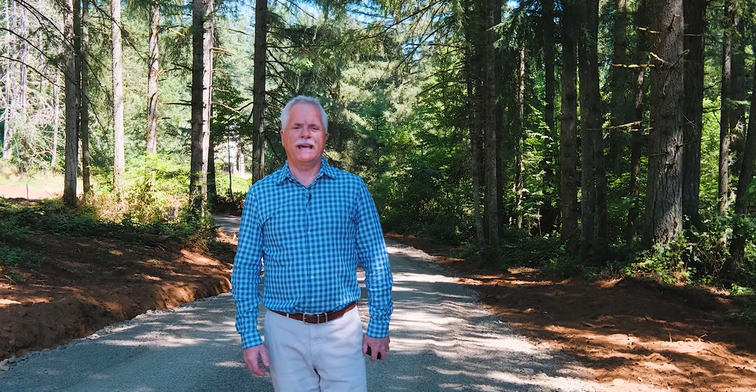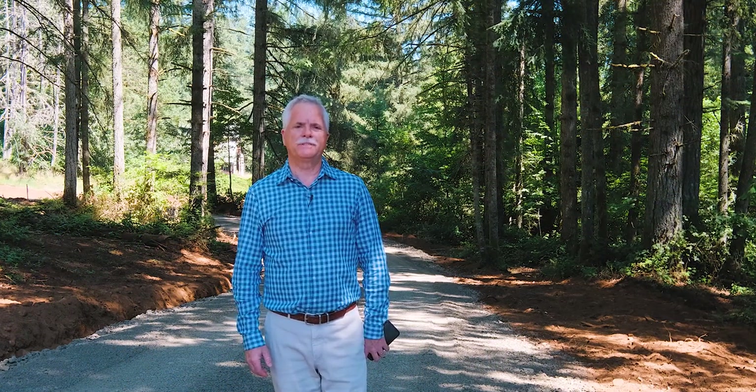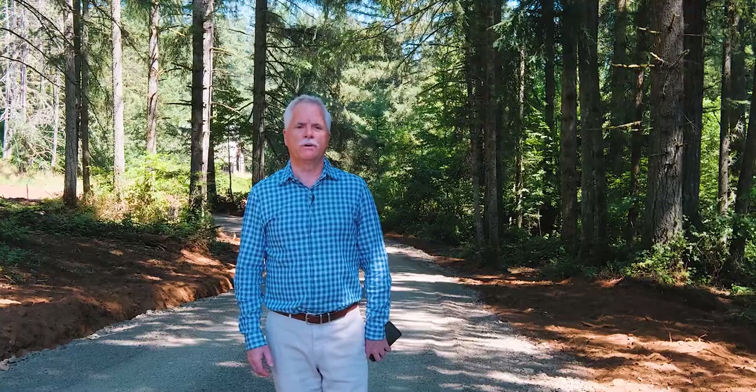Hi, Rob Foss here with Cadwheel Realty Group, and I'm at 25668 Rice Road in Sweet Home, Oregon.